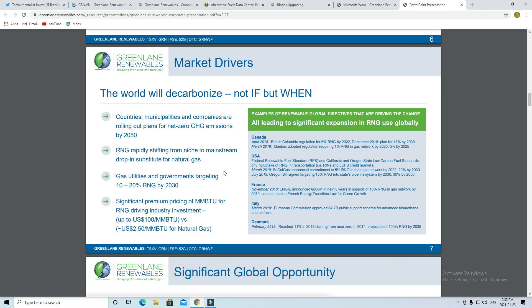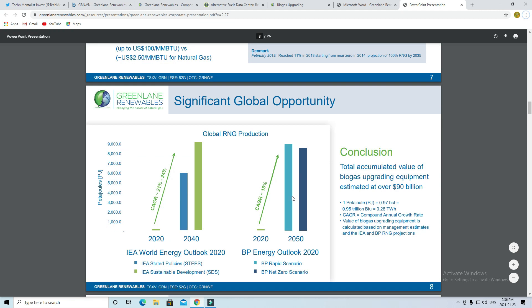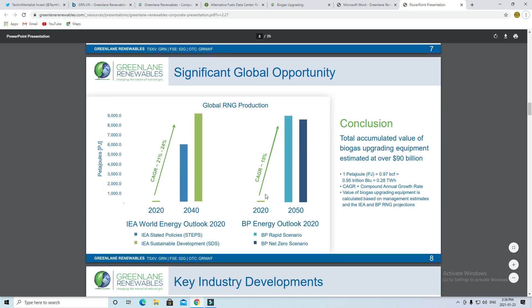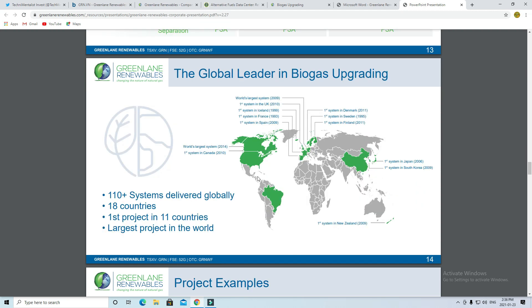Some of the market drivers, which you've seen in other videos, just confirm it. Countries, municipalities, and companies are rolling out plans for net-zero emissions, so we'll see huge investments in this area. Here is a chart showing different countries and their commitments to renewable natural gas. Here is the report I had mentioned — estimates for the global RNG production industry — with significant percentage growth from now until 2050 from both IEA and BP. Greenland is one of the global leaders in biogas upgrading, with over 110 systems delivered in 18 countries as shown on this map.